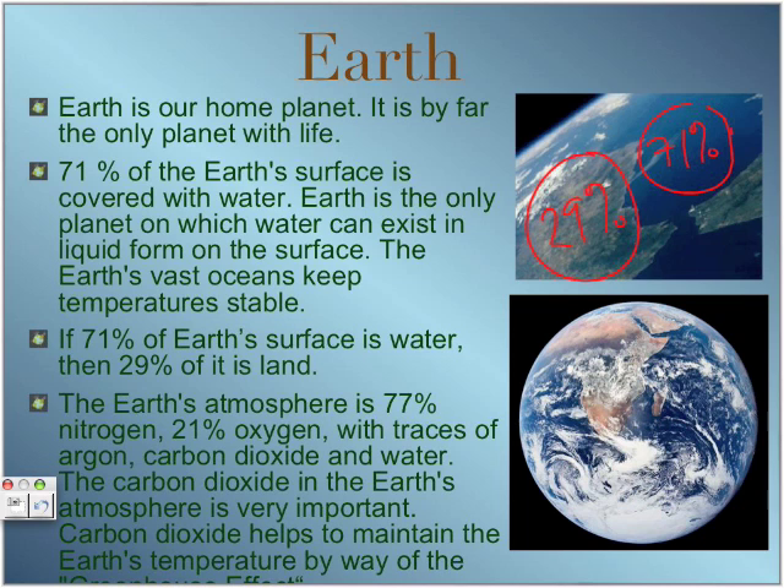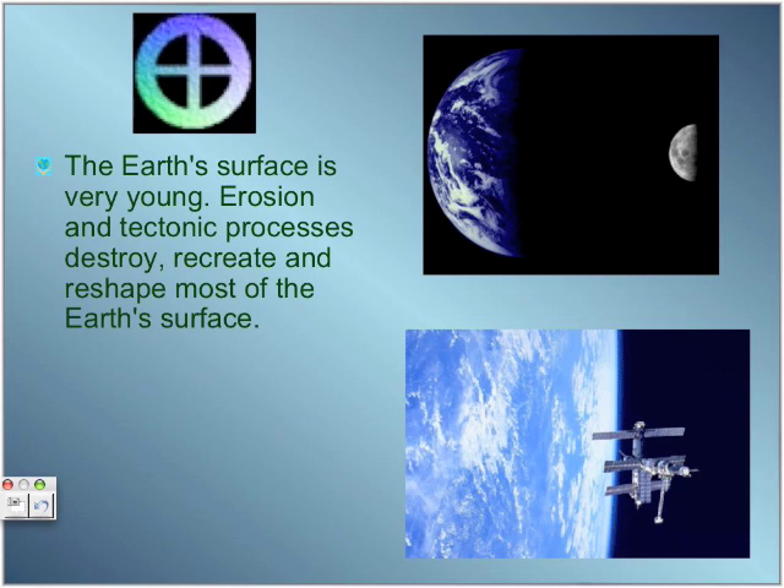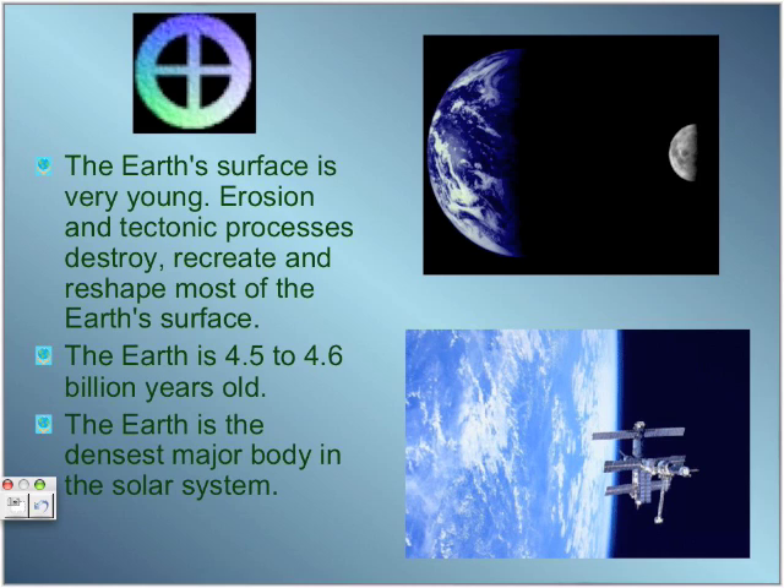The Earth's atmosphere is 77% nitrogen, 21% oxygen, and the remaining percent is traces of argon, carbon dioxide, and water. The carbon dioxide in the Earth's atmosphere is very important because it helps to maintain the Earth's temperature by way of the Greenhouse Effect. The Earth's surface is very young — erosion and tectonic processes like earthquakes destroy, recreate, and reshape most of the Earth's surface. Earth is approximately 4.5 to 4.6 billion years old and is the densest major body in the solar system because it is the heaviest and most compact of all.